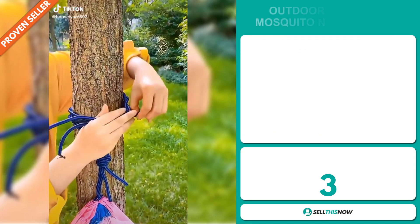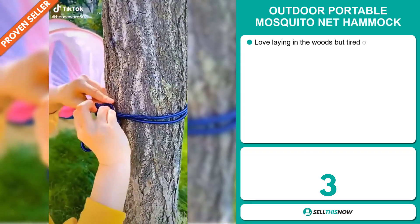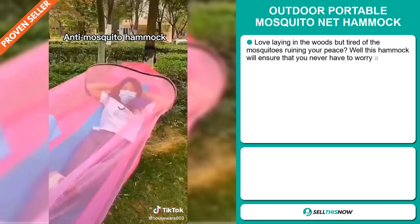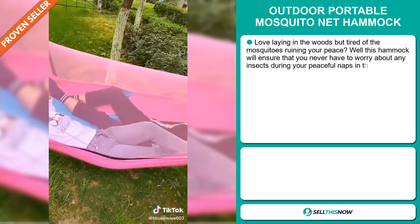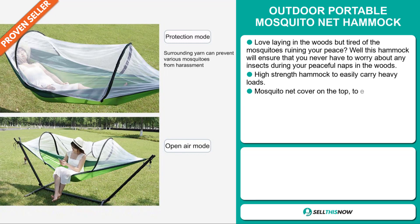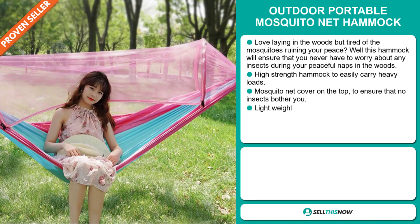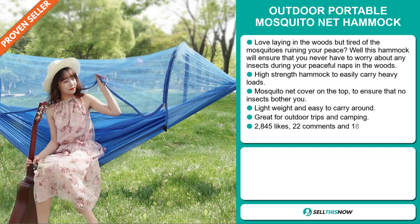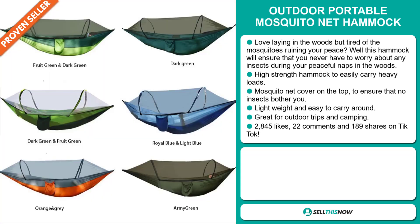Our next product is the Outdoor Portable Mosquito Net Hammock. Love laying in the woods but tired of the mosquitoes ruining your peace? This hammock will ensure that you never have to worry about any insects during your peaceful naps in the woods. It's a high-strength hammock that easily carries heavy loads, and it has a mosquito net cover on top to ensure no insects bother you. It's lightweight, easy to carry around, and great for outdoor trips and camping.